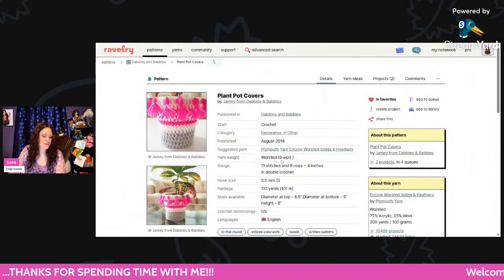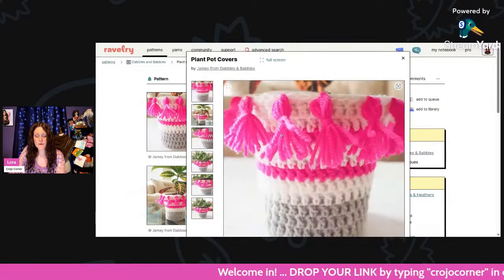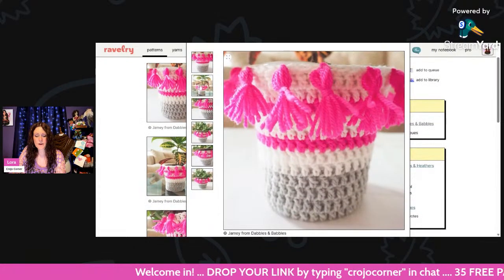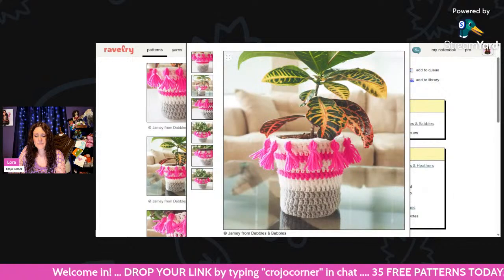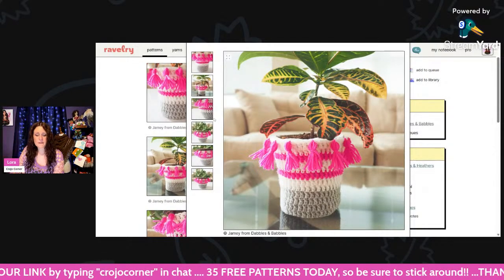This is called a Plant Pod Cover — especially cute for summertime. Using worsted weight and a 5.5mm hook, you'll only need about 110 yards. That would really brighten up someone's hospital room, wouldn't it?